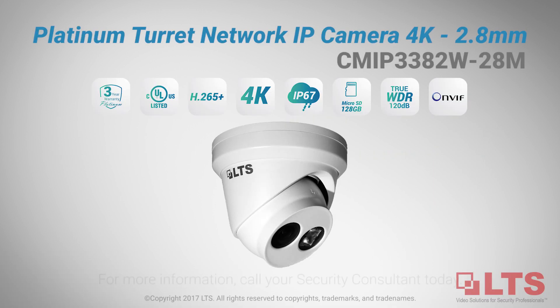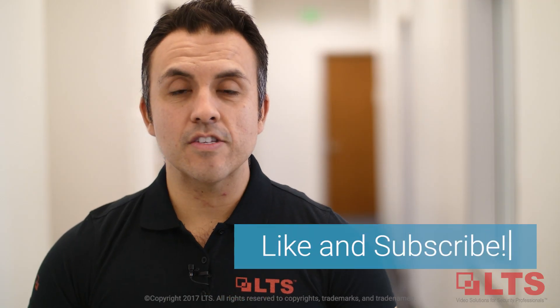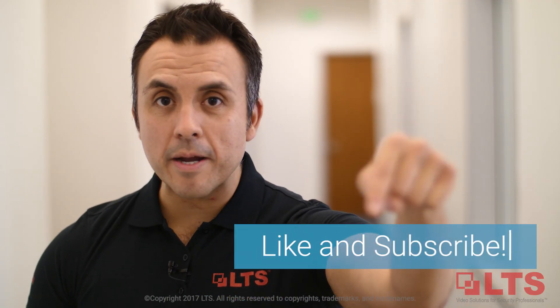For more information about 4K IP cameras, contact your security consultant today. Want to see more videos like this? Don't forget to hit the like and subscribe button down below.